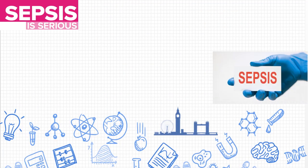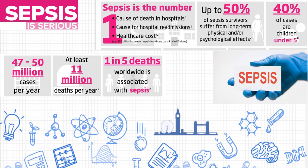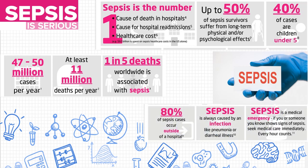Why do we consider sepsis as serious? Because it is the number one cause of most deaths in hospital. 50% of sepsis patients have long-term physical and psychological effects, 40% of them are under 5, there are 47 to 50 million cases per year, 11 million deaths per year, and 1 in 5 deaths worldwide. It is also noted that 80% occur outside hospital, caused by infections like pneumonia or diarrhea. It is important to know the signs of sepsis and seek medical care immediately.